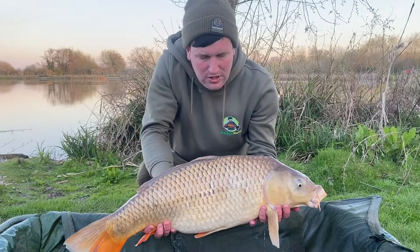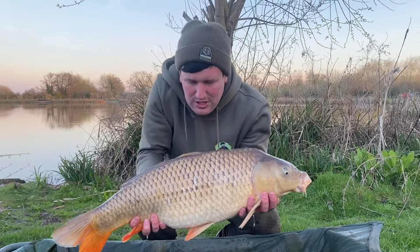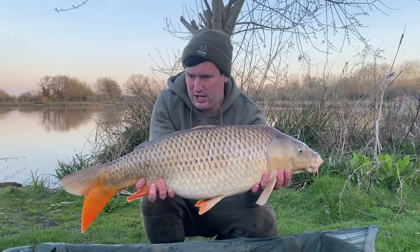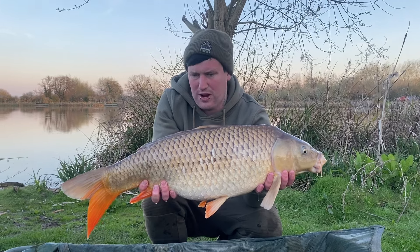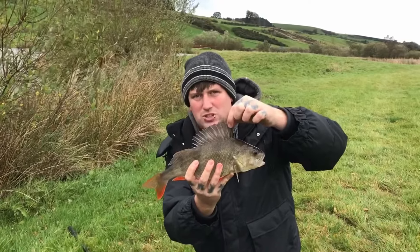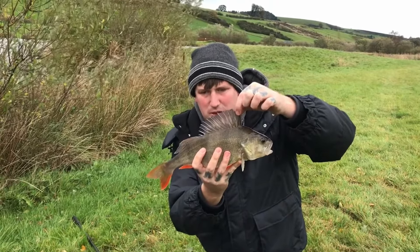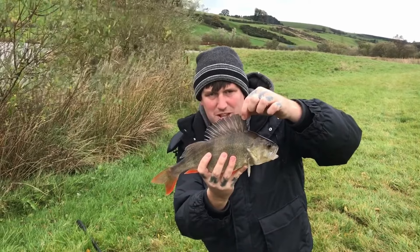My left-hand rod that was on 13 wraps out on a gravel bar has absolutely melted off, producing this lovely 17-pound 2-ounce common carp - absolutely perfect condition. 17-pound... 1-pound 10, Scott? On a bit of fish, belted off in only 10 minutes.